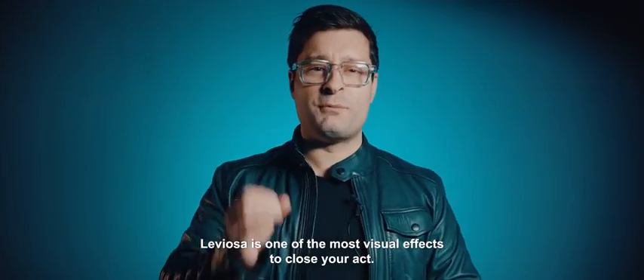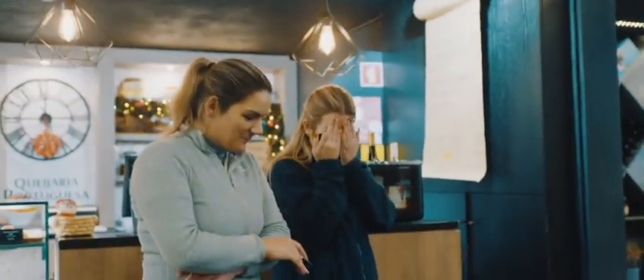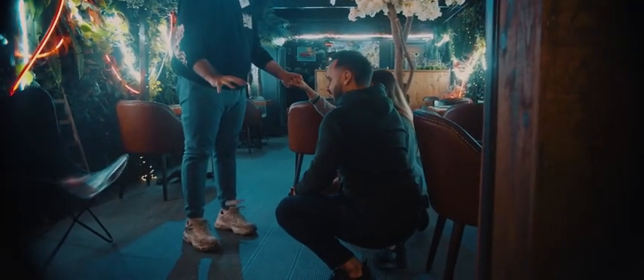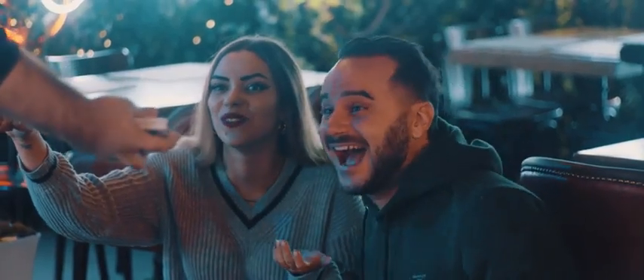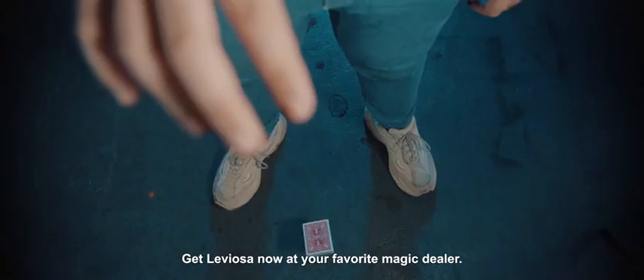Leviosa is one of the most visual effects to close your set. Get Leviosa now at your favorite magic dealer.